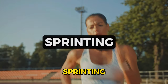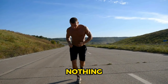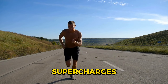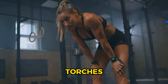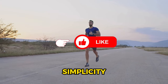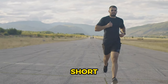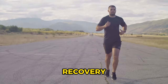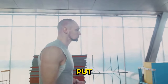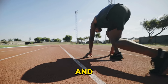And finally, at number 1, we have sprinting — the ultimate high-intensity exercise for fat loss. Nothing gets your heart pumping like a good sprint. It's a full-body workout that supercharges your metabolism and torches fat like no other. The beauty of sprinting lies in its simplicity and efficiency, incorporated into your routine by doing short, intense sprints with brief recovery periods. Remember, it's not about the distance, but the effort you put in. Sprinting: the number 1 HIIT exercise for effective and efficient fat loss.